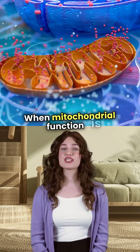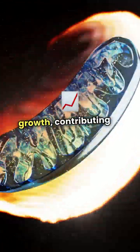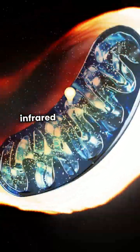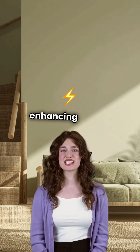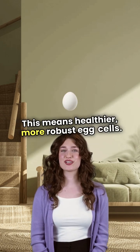When mitochondrial function is compromised, it can lead to issues with egg division and growth, contributing to unexplained infertility. By using specific wavelengths of red and near infrared light, red light therapy stimulates these mitochondria, enhancing energy production and reducing inflammation. This means healthier, more robust egg cells.